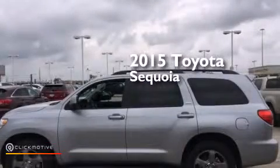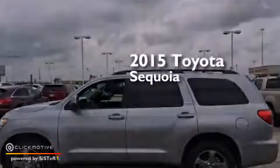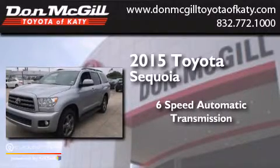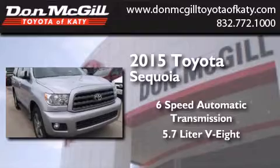This is a 2015 Toyota Sequoia. This SUV has a 6-speed automatic transmission and a 5.7-liter V8.